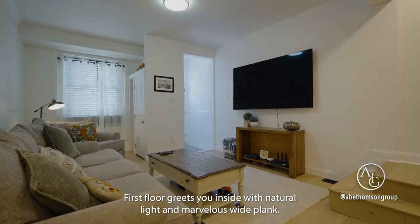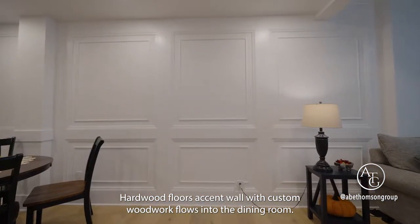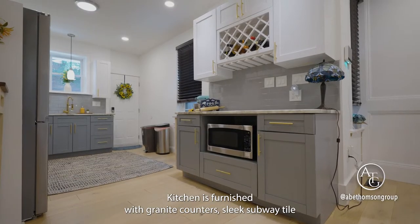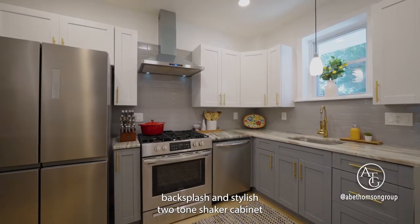The first floor greets you inside with natural light and marvelous wide plank hardwood floors. An accent wall with custom woodwork flows into the dining room. The kitchen is furnished with granite counters, sleek subway tile backsplash, and stylish two-tone shaker cabinets.